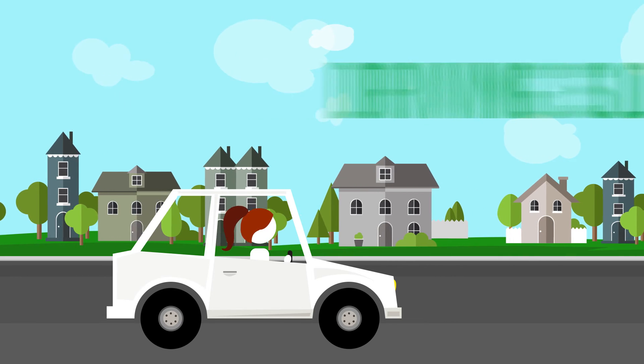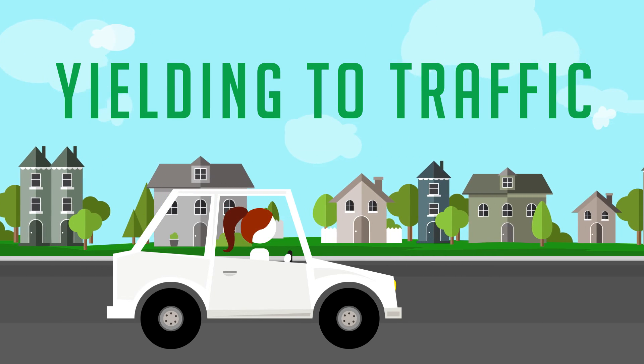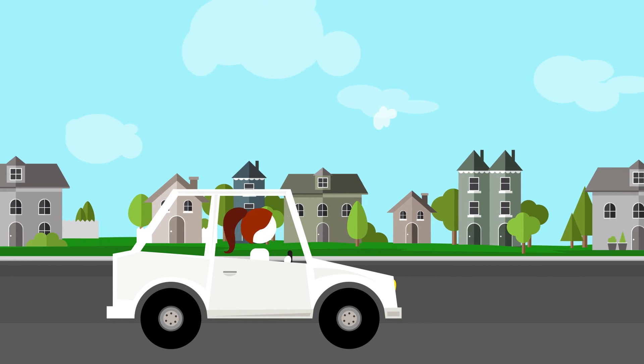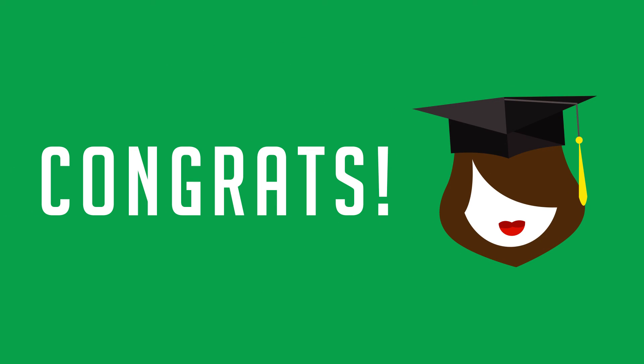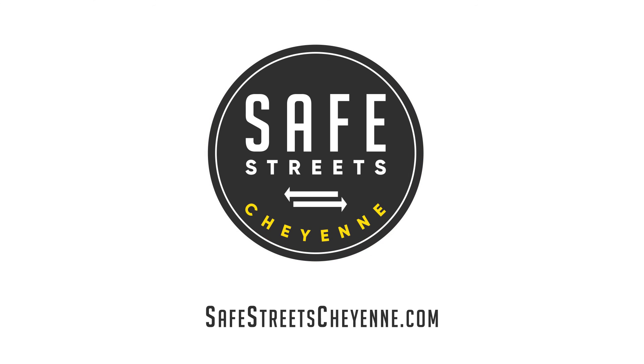Driving slow, looking left, staying calm, and yielding to other traffic are some easy ways to make your next trip through the roundabout safe for you and for other drivers too. Don't forget to stop for pedestrians at the crosswalks. Congratulations — you're now a roundabouting expert! For more tips on roundabout use, visit safestreetscheyenne.com.